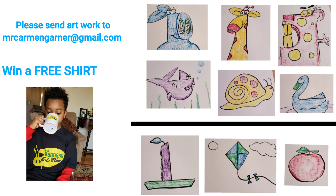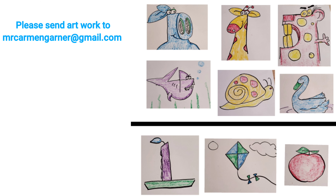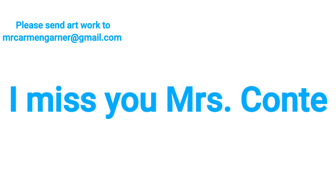See you next time. Thank you, Mr. Dollar. Thank you, Mr. Dollar. Thank you, Mr. Dollar. You are very awesome.